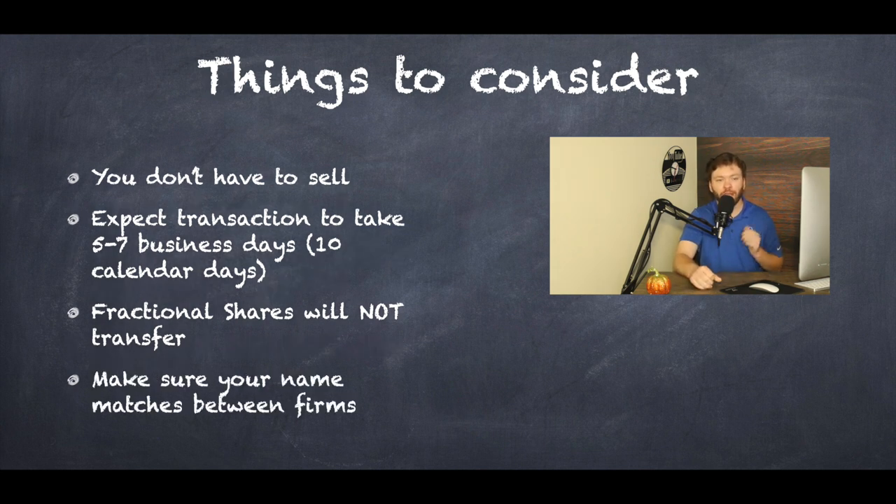Make sure your names match between firms. A common issue was for people who recently got married — if you have your maiden name on one account and your married name on the other, the best advice is to either open the new account with your maiden name and fix it after the transfer, or change your name at your current firm before the transfer. An unlike registration requires something called a medallion signature guarantee — essentially like a notary on steroids — and it's a pain to get. Make sure your names match at the firm before starting.